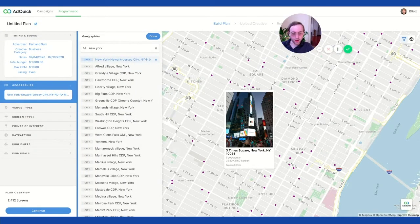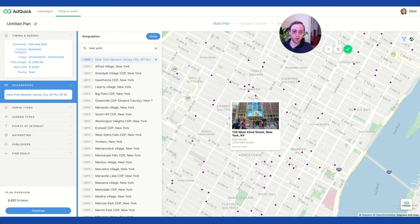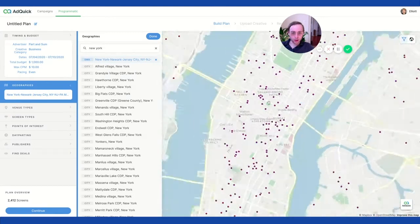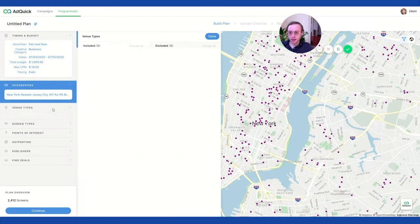It's cool — it shows you where the placement is, what it looks like, and the size. This is just totally new capability that we've wanted to do for a long time, and now it's a reality. You can just hover and see where you want to run your campaigns. You can reach all kinds of placements all over New York, even for a $10 CPM, which is very low. And then you can see the venue types.